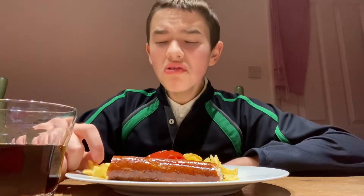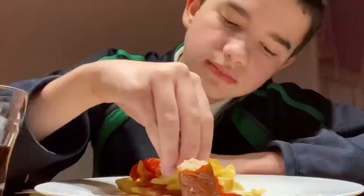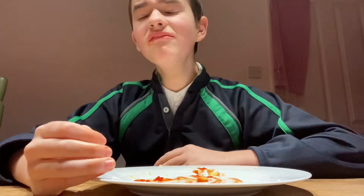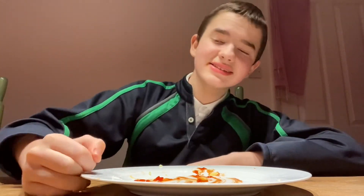But yeah guys, now that I have reviewed everything we are going to eat the sausage and chips in time lapse. So here we go guys, I hope you all enjoy. And yeah, I've just finished my lunch. But yeah guys, unfortunately that wraps up the video. I hope you did enjoy this video. Remember to leave a like and subscribe and I will see you next time. Bye guys.